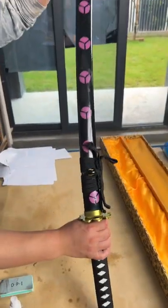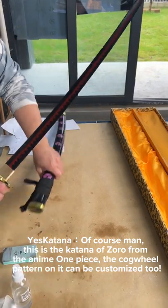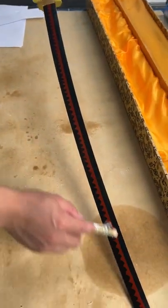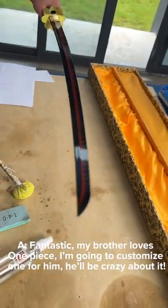Wow, this sword looks awesome! This is the katana of Zoro from the anime One Piece. The kaguel pattern on it can be customized too — fantastic! My brother loves One Piece, I'm going to customize one for him.